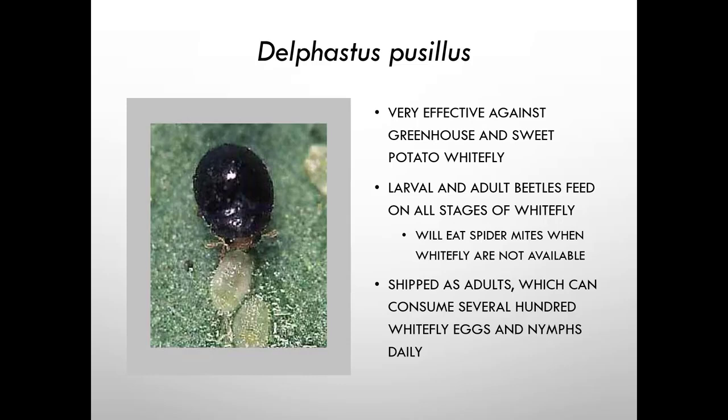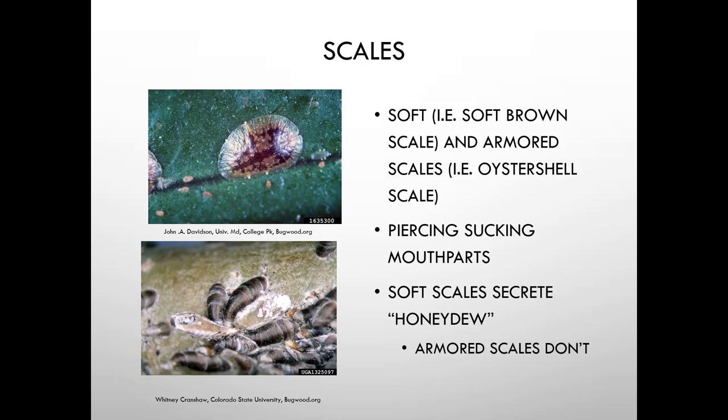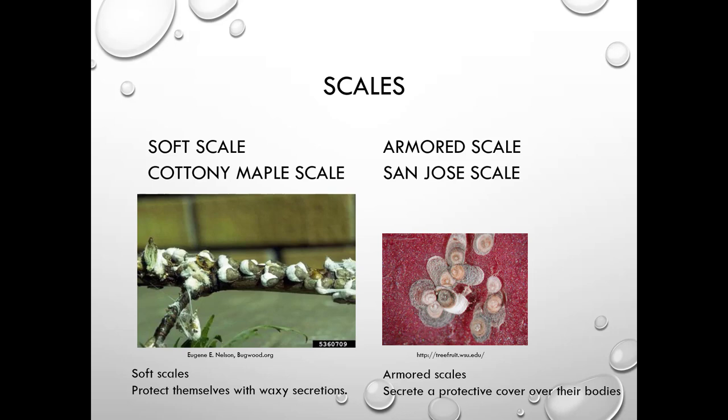There are many types of scales. Soft scales, such as soft brown scale found on camellias, are soft-bodied. Armored scales include oyster shell scale, which literally looks like oyster shells. Only soft scales secrete honeydew — armored scales don't. Cottony maple scale is an example of a soft scale; San Jose scale is an armored scale, both protecting themselves with waxy secretions or a protective cover over the body.